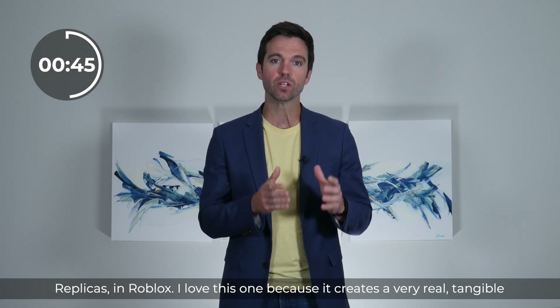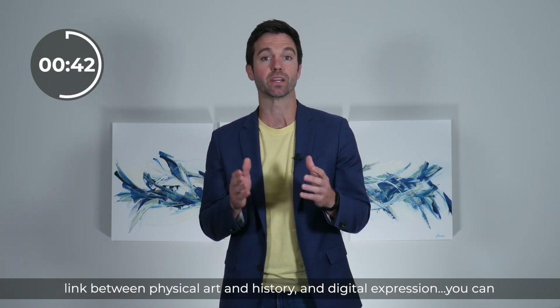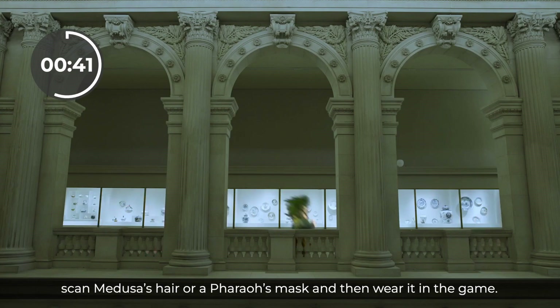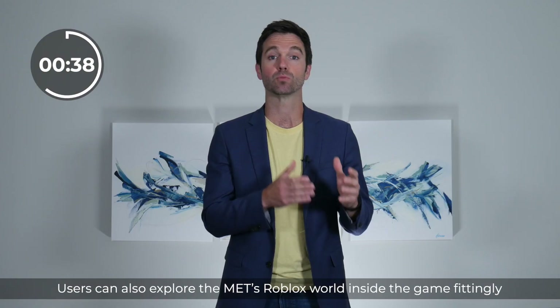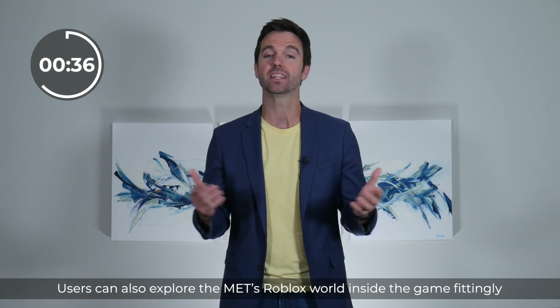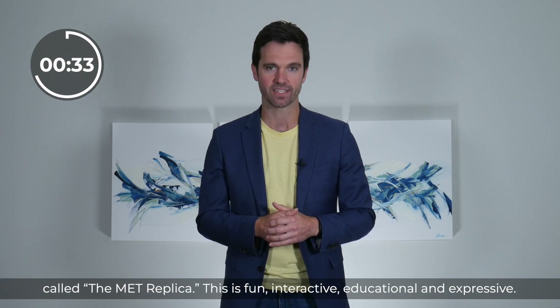I love this one because it creates a very real, tangible link between physical art and history and digital expression. You can scan Medusa's hair or a pharaoh's mask and then wear it in the game. Users can also explore the Met's Roblox world inside the game, fittingly called the Met Replica. This is fun, interactive, educational, and expressive.